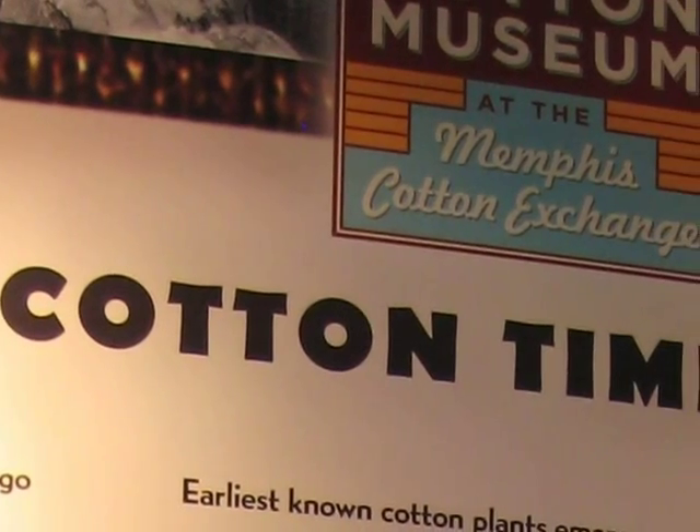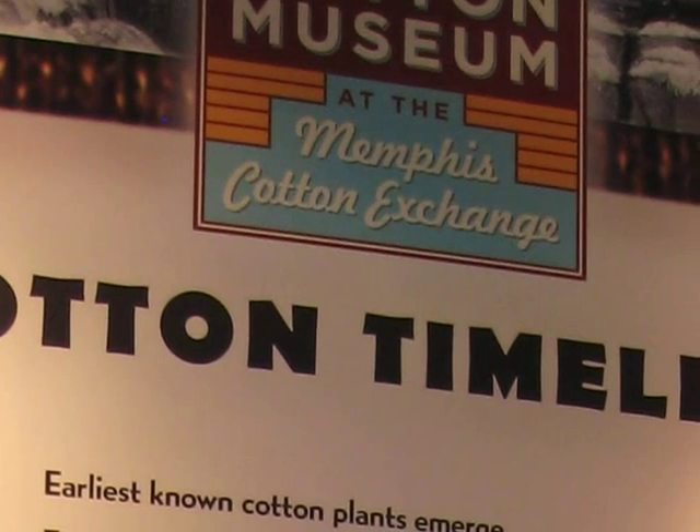Tennessee, and the rest of the Mississippi Valley, quickly became the largest producer and exporter of cotton worldwide.